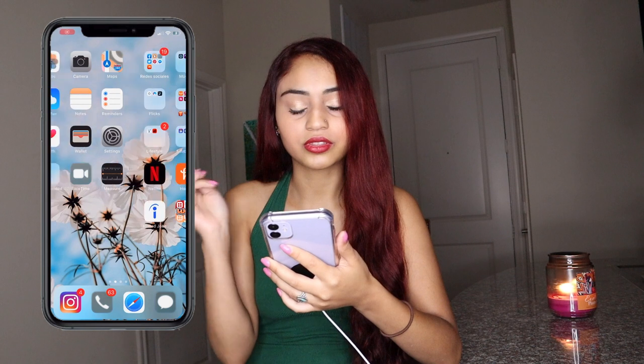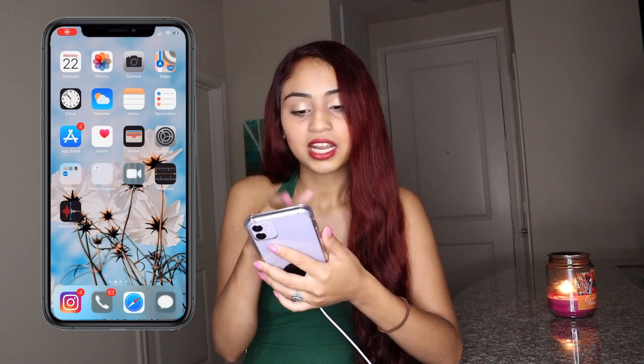Hello you guys, welcome back to my channel! Today I'm going to be doing 'What's on My iPhone 11.' I actually just got this in baby purple, my favorite color, and I'm also going to be showing you guys how I edit my pictures, so stay tuned. Let's start with the first screen.